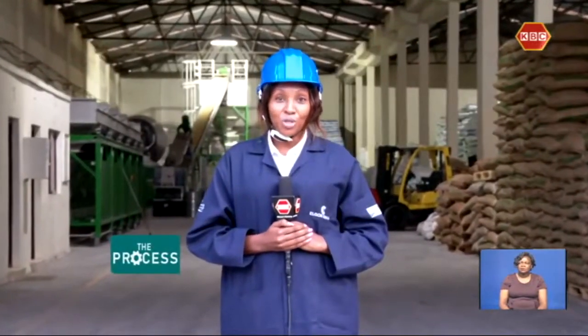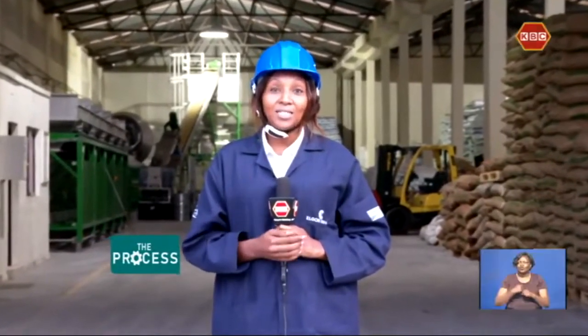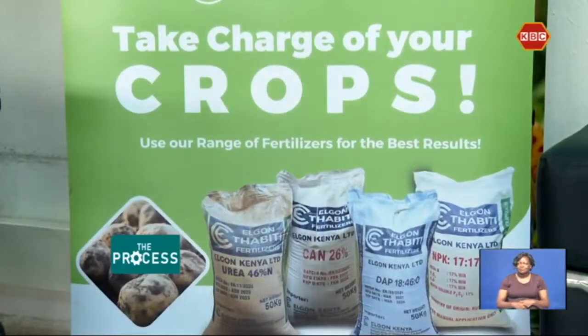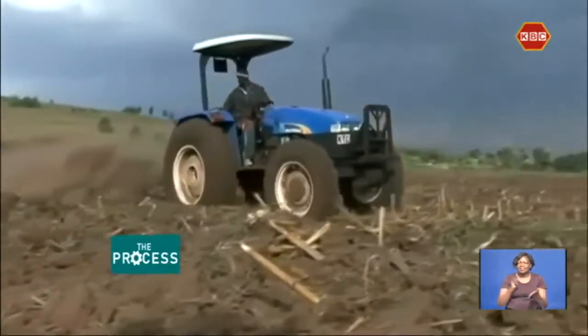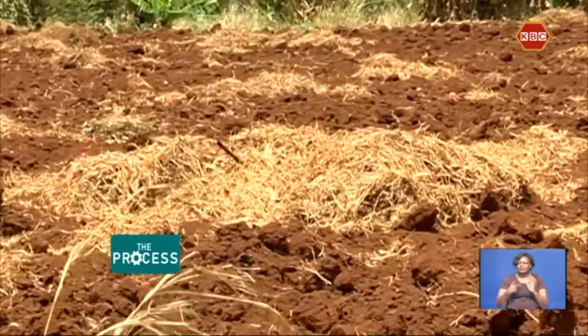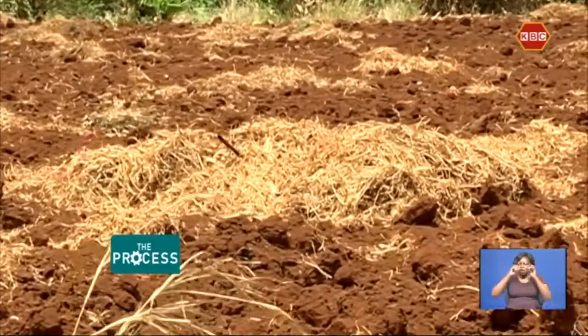On this exciting episode of The Process, we take you behind the scenes to witness the fertilizer-making process. Fertilizer has been an age-long product, mainly from natural organic material like manure, compost, or other animal and plant products. Unfortunately, the traditional methods of using fertilizer have not been as great as they once were.